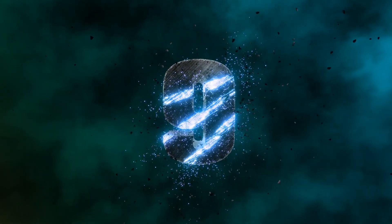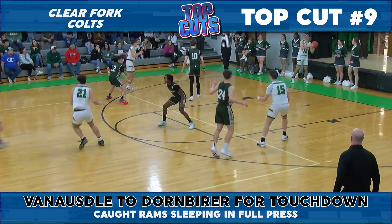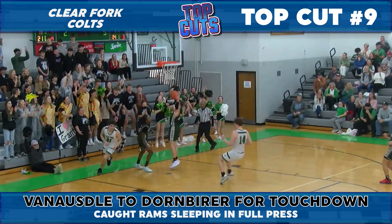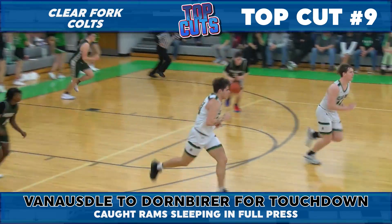Football season may be over, but Clearfork drawn up a Hail Mary bomb at the Colt Corral, and this one's going for six. Well, maybe just two points for Bo Dornbrier, who snuck behind the defense for a wide-open layup.